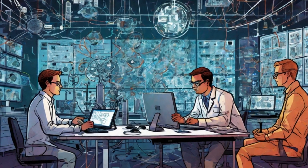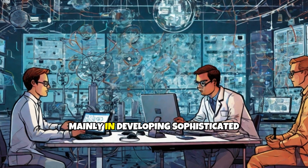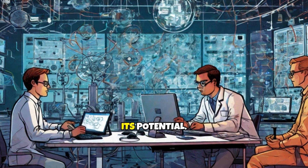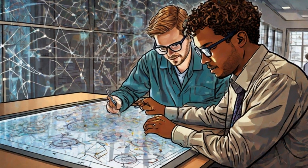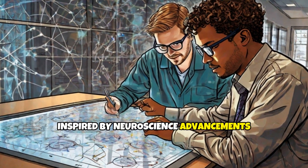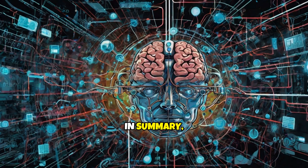Despite its promise, neuromorphic computing faces challenges, mainly in developing sophisticated algorithms that fully exploit its potential. Researchers are actively exploring new models of learning, inspired by neuroscience advancements, to enhance these systems' cognitive abilities.